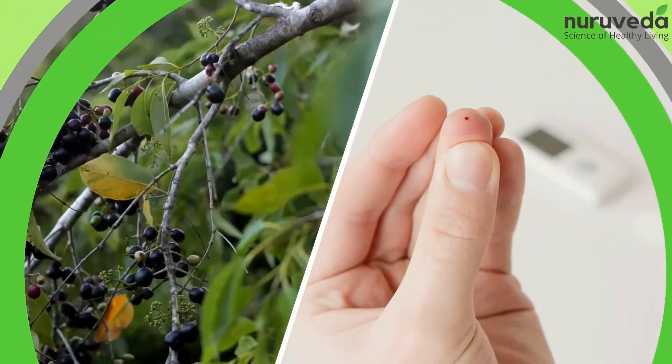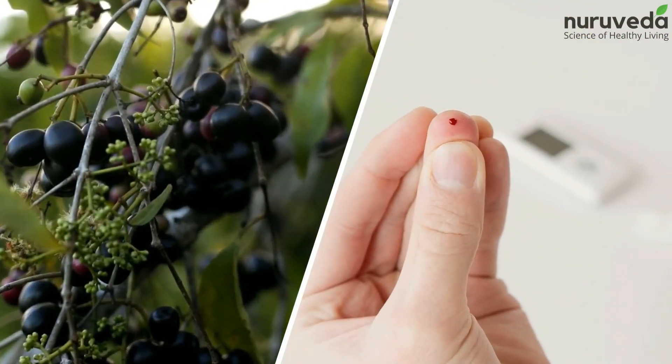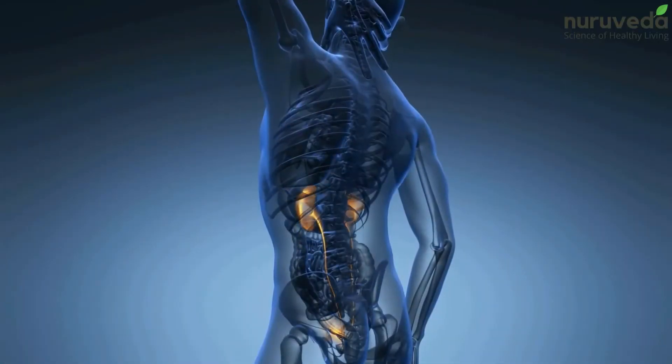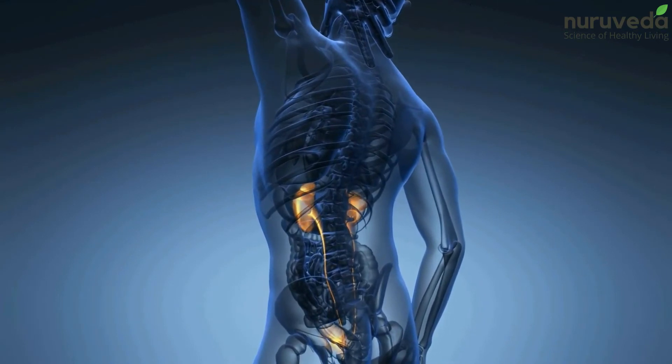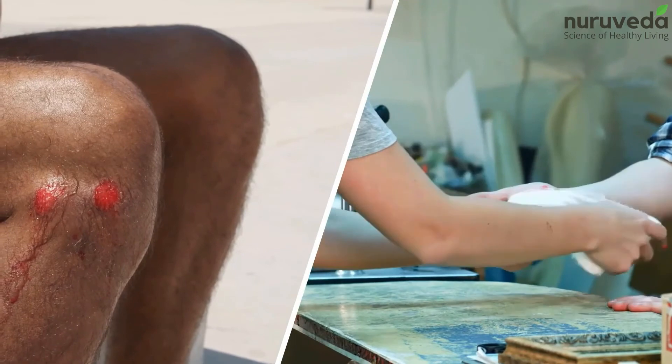5. Jamun. The seeds of Jamun stimulate the secretion of insulin and are excellent for people suffering from diabetes. Jamun seeds also reduce the risk of kidney dysfunction and accelerate the wound healing process in diabetes.